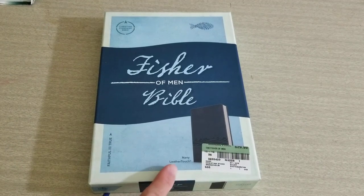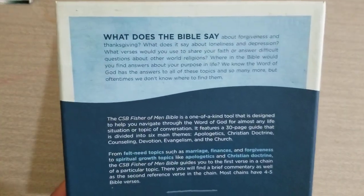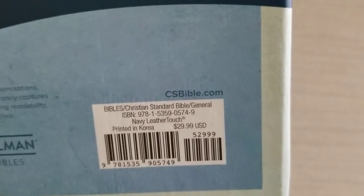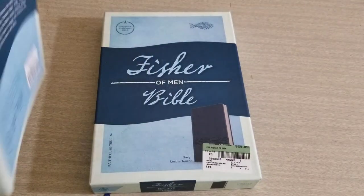This is a navy leather touch Bible. Let's take a look at the back of the box — you can pause this at any point if you want to read more about it. Here's the ISBN. It does retail for $29.99.